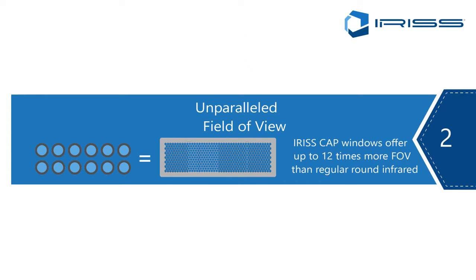Point number two: polymer infrared windows have an unparalleled field of view because we're not limited to the size restrictions of crystal infrared windows. Because of their fragility, crystal infrared windows are not really seen in diameters much larger than four inches, whereas the Iris polymer systems are available in all shapes and sizes.